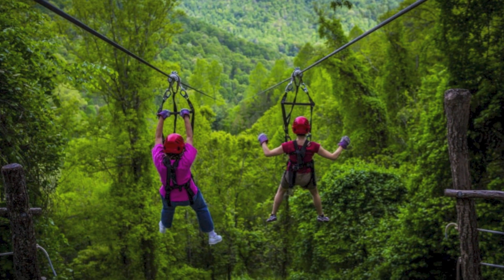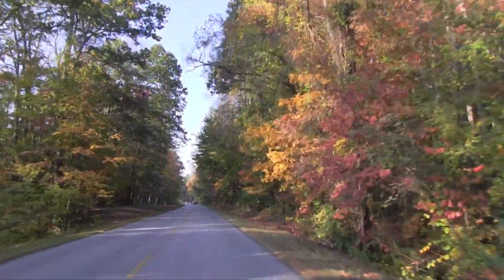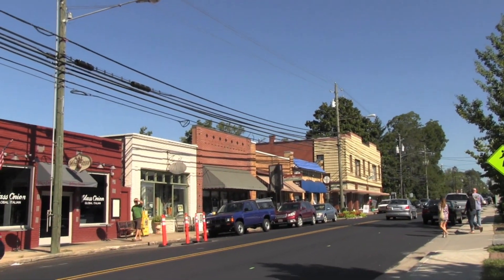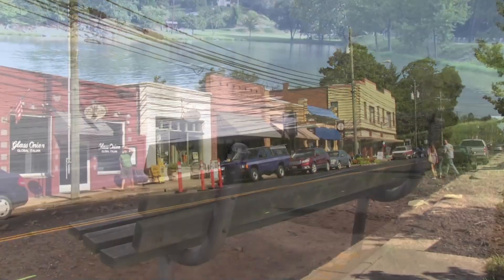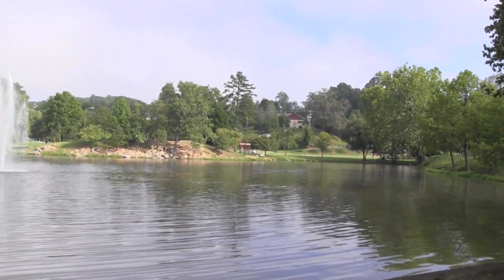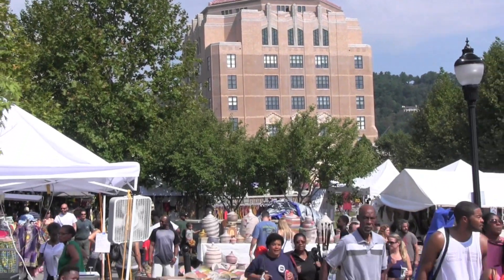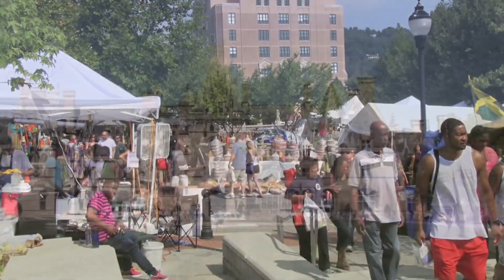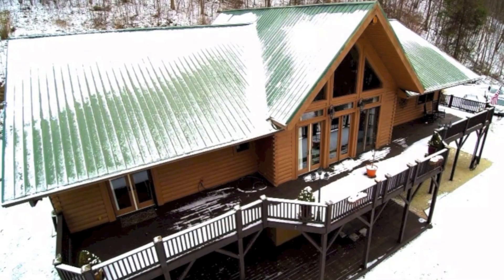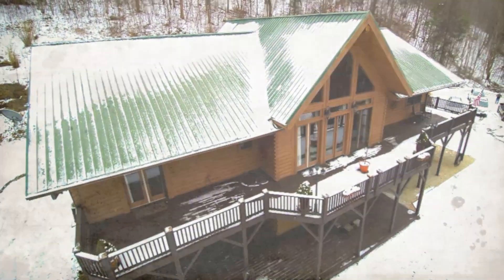This property is close to Navitat zip lining and just a short drive to the Blue Ridge Parkway, the charming town of Weaverville, Lake Louise, exciting downtown Asheville, and the elegant Biltmore Estate. Take a tour of this spectacular mountain estate today!